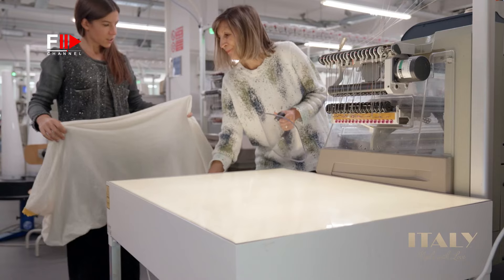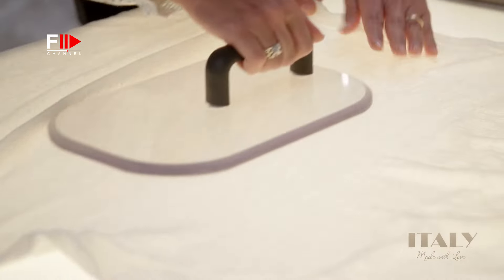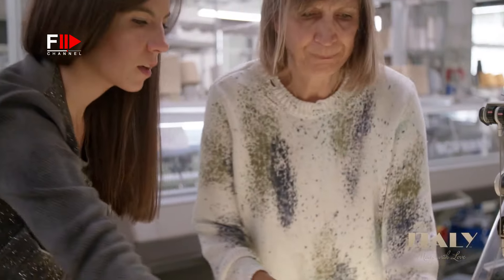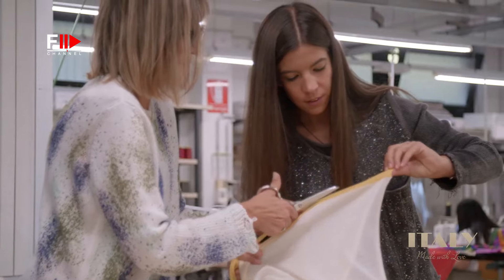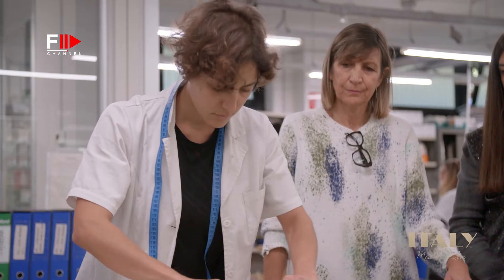Lia's daughter Fiorella runs quality control, checking the cashmere for any imperfections. She then cuts the scarf to the final dimensions and supervises the addition of the silk layer.